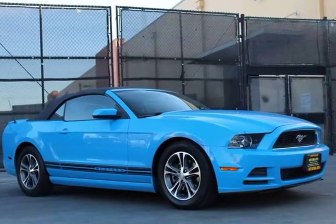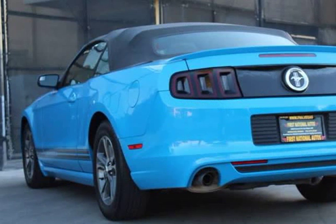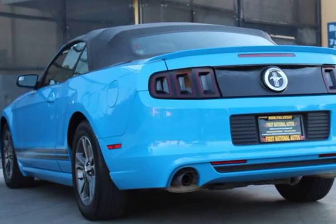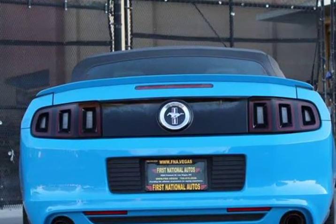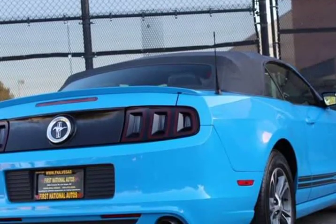Iconic color you can't miss and feel happiness just looking at. We don't like to choose favorites, but this beauty definitely stands out at our dealership, although it is among other beauties.